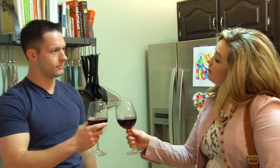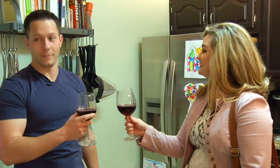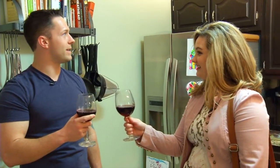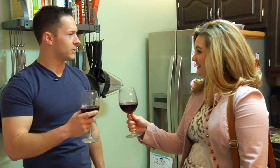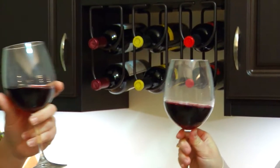It was a pleasure working with you, and this is beyond what I expected. I love it — this is an amazing space and it feels like a brand new kitchen. That's what we were hoping for. Cheers!